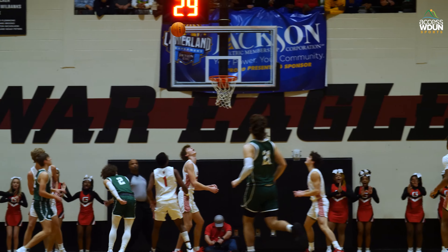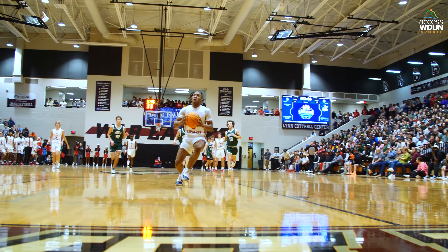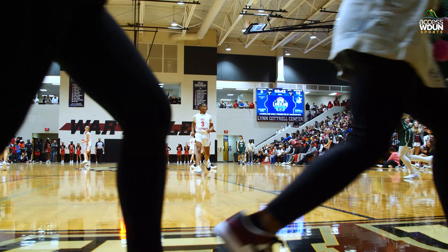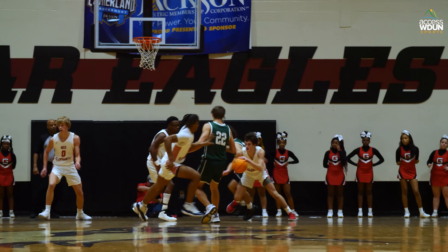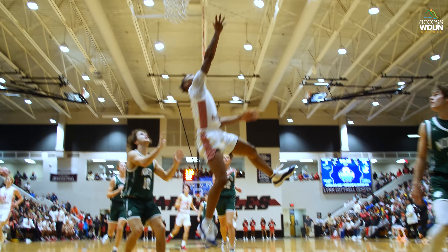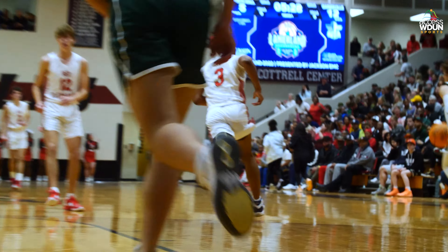Now here comes North Hall the other way. Here's Sanders in the lane. Floater won't go. Rebound taken by Gainesville. Up ahead, Dre Raven wide open. He goes up and dunks it with both hands. Gainesville up by five now, ten to five. Back comes North Hall trying to answer with a three — no good. Rebound to Gainesville. They get it up ahead to Raven. Raven down the lane, lays it up and in, getting around Luke Sanders.